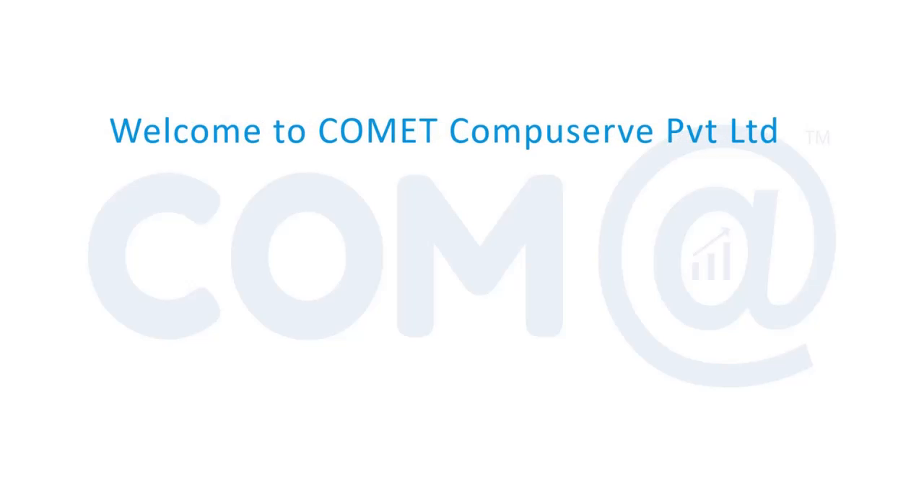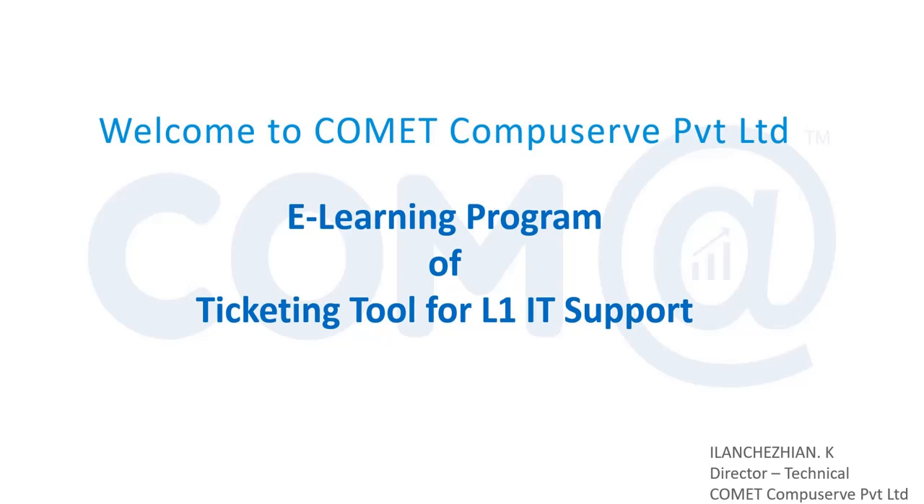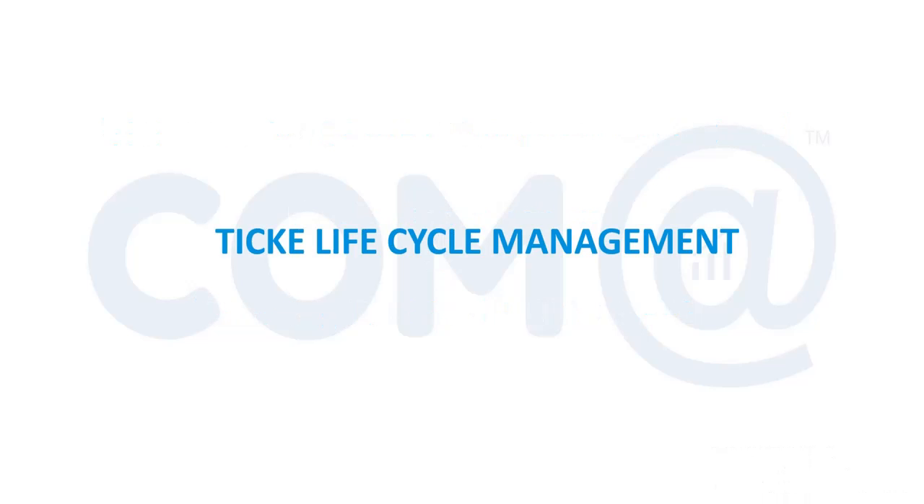Welcome to Comet Compressor Private Limited e-learning program of ticketing tool for L1 support engineers. We are discussing the ticketing tool, the workflow available in the ticketing tool — it is also called as life cycle management. It's a life cycle of a ticket starting from creation, assigning, making it work in progress, and pending for update.